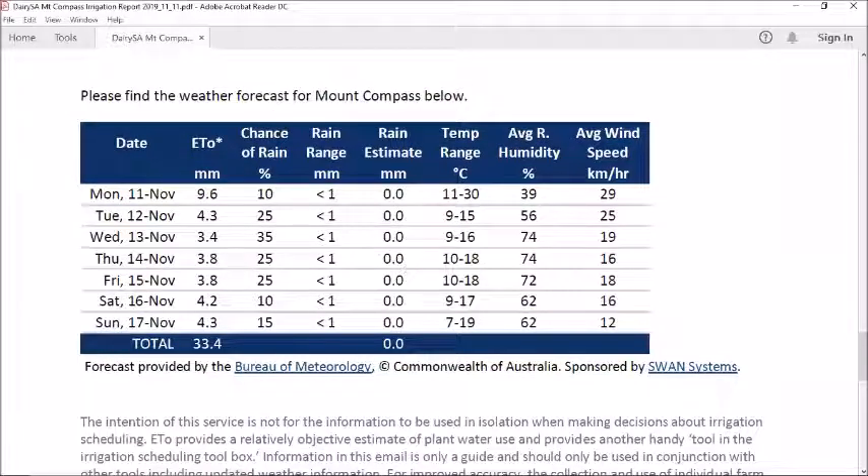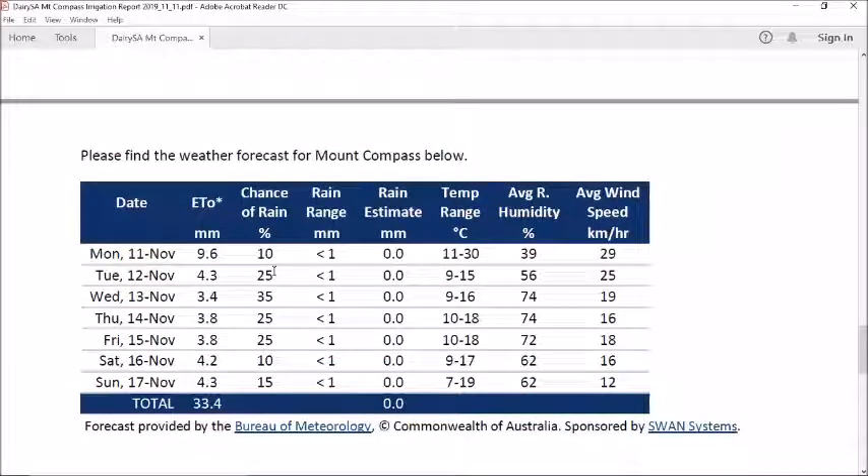In our report you'll see that we've also got the weather forecast for Mount Compass for the next week, which gives you your ETOs, your rainfall estimates, the temperature, and also the wind speed, which can be important as well. So don't forget to look at that as you're scheduling your irrigation for the week.